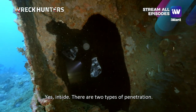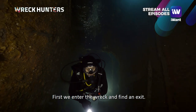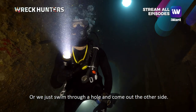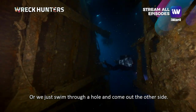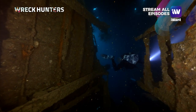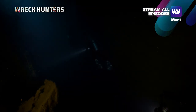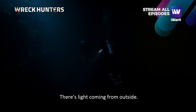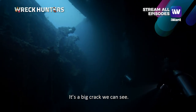We have two types of penetration. In a penetration dive, we swim in but come out the same way. In a swim-through, we enter one opening and exit through another on the other side. There's light coming in from outside through a big crack that we'll see.